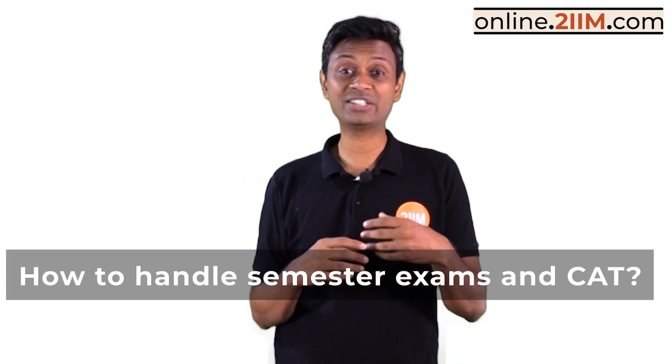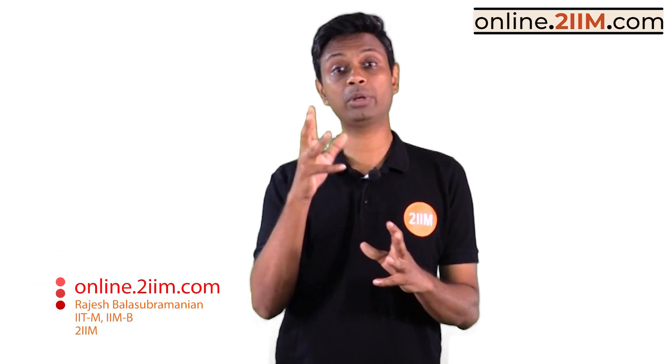Hello guys, quite a few students have been asking us how to handle semester exams and CAT. CAT was on November 24th — 'I have my semester exams just before it, or in October, or CAT comes smack in between my semester exams, what do I do?' To start with, there's no magic bullet — there's no trick you can use to ace both your exam and CAT.